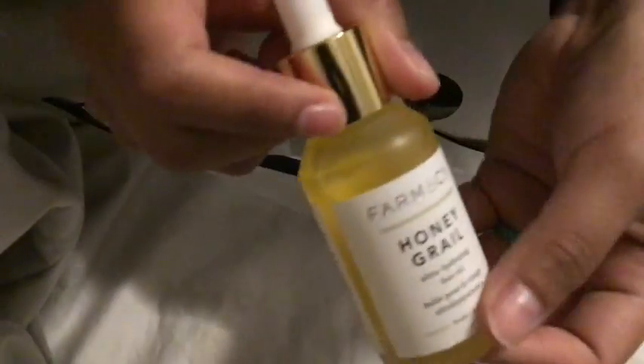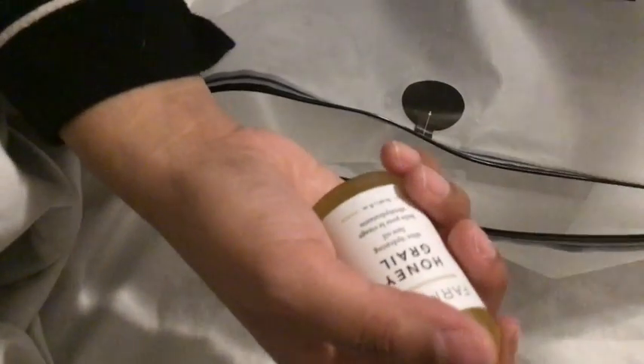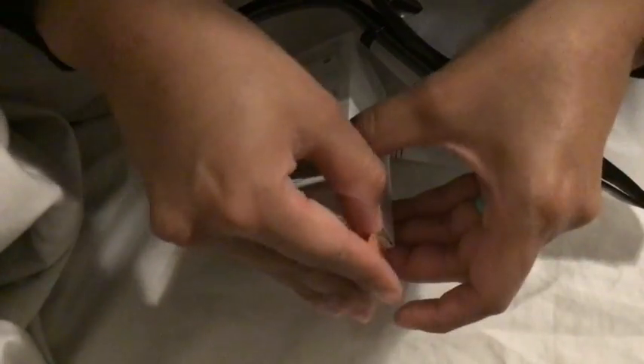This one is a glass container with a dropper. I'm going to keep it in its packaging, and once I completely use up my other two face oils, I'll start using this one.